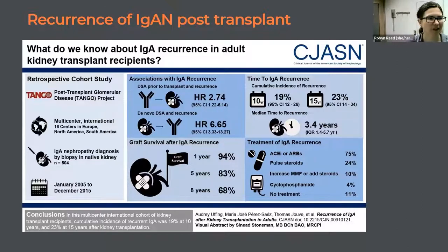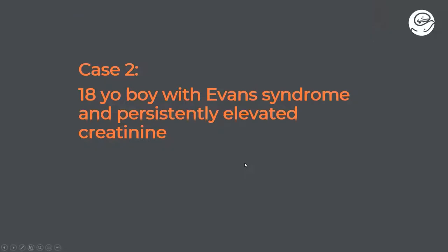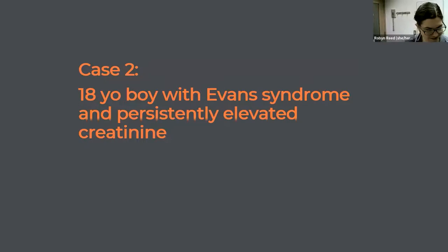Should we move on and talk about our next case? Dr. Simons will be presenting this case. Thanks, Robin, and good morning, everybody. Thanks for the opportunity to present our cases to you.